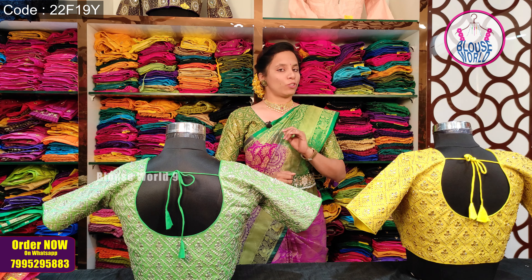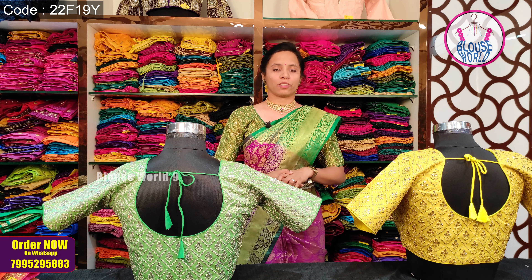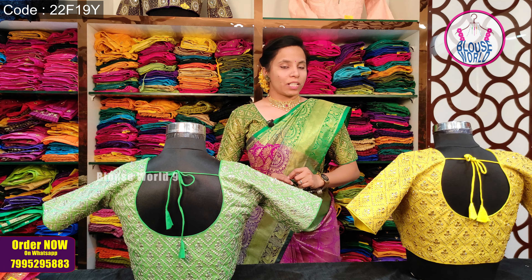This store visit features a 2000 plus designer blouses collection. At Manashtore, we have fancy blouses, traditional blouses, and bridal collection available.